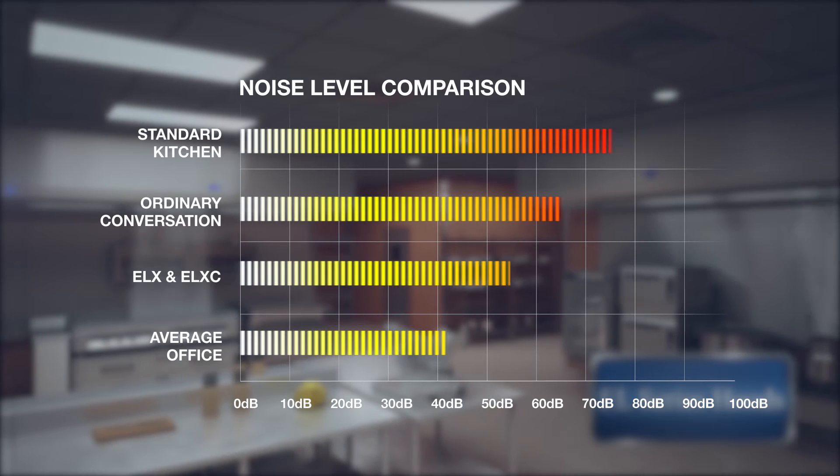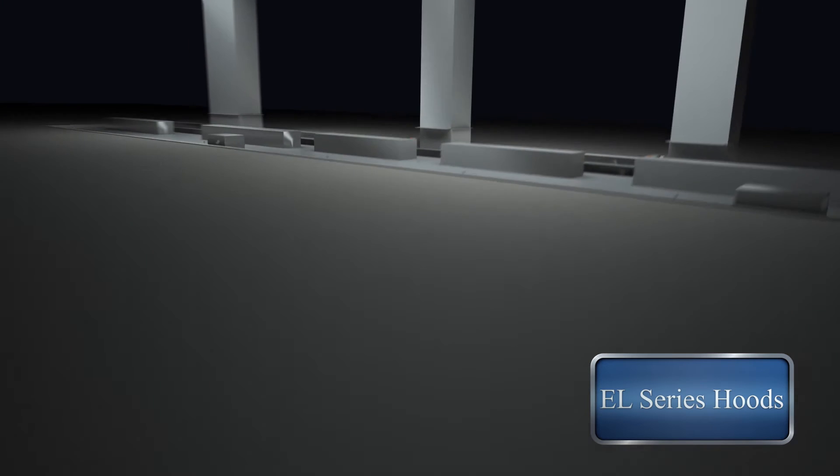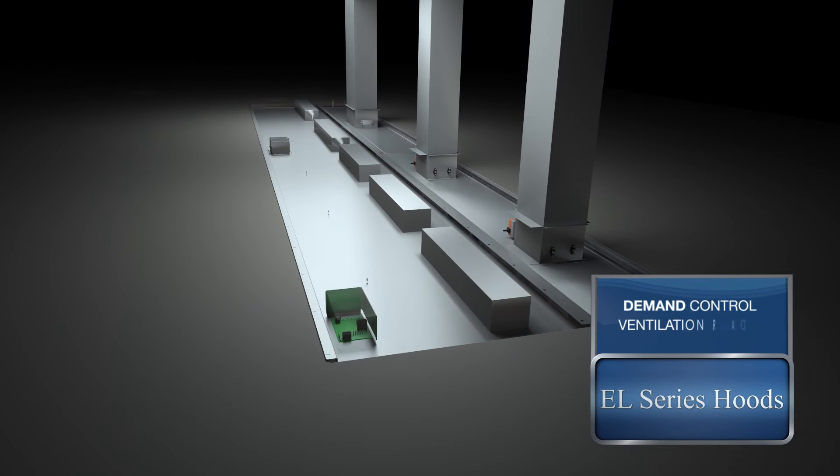Energy savings are paramount to any food service operation, so all Gaylord hoods are manufactured demand control ventilation ready. So we're ready when you are.